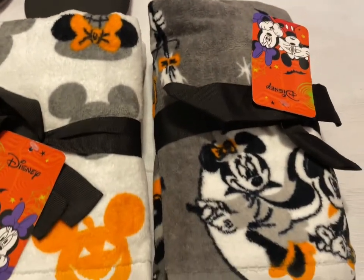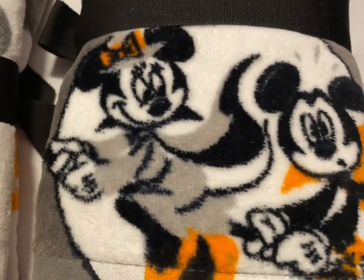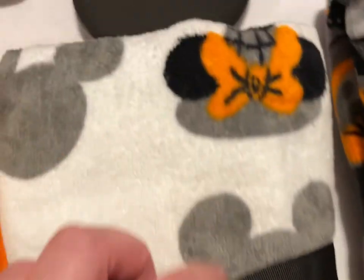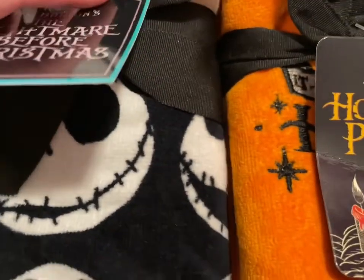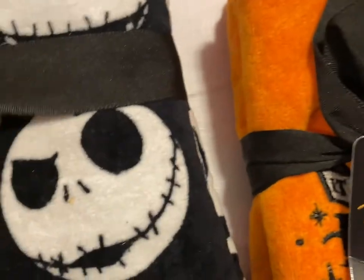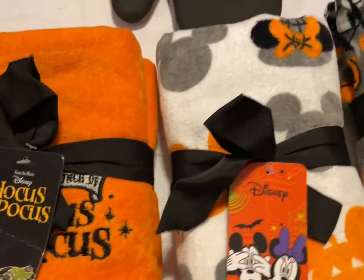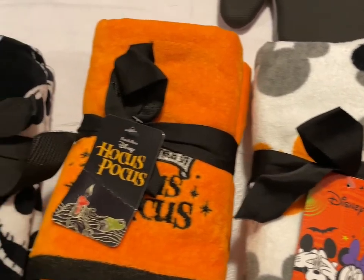We have some Halloween Hand Towels — Mickey and Minnie on broomstick, the Mickey Pumpkin with the Minnie Mouse Witch, 'It's Just a Bunch of Hocus Pocus,' and Jack Skellington with all kinds of different faces. Each one is going to be $16, and the hand towels are a two-pack set.